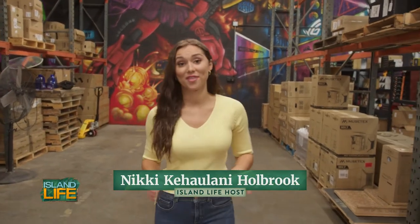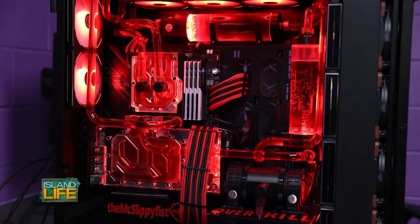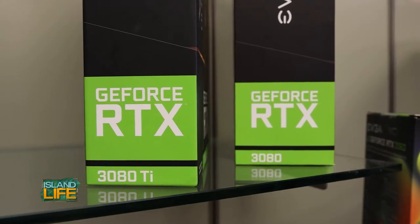Computers are at the heart of everything we do, and the right technology makes all the difference. PC Gamers Hawaii creates incredible custom builds, and they're going to show us how we can take our computer to the next level.